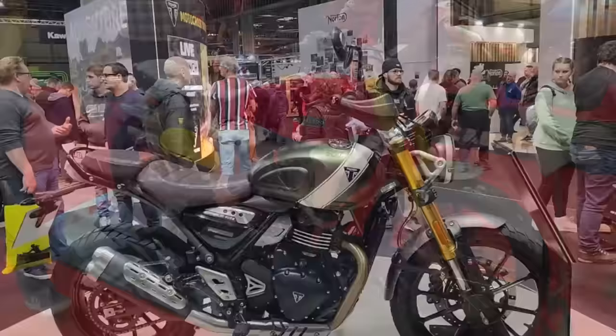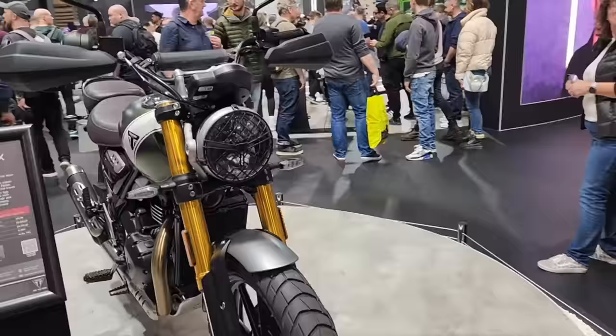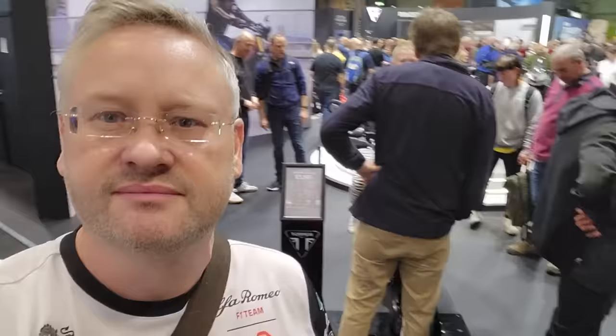Your Triumph single cylinder, the 400 — what do you think of that? I thought it was a bit plain in pictures, but in person it's not a bad looking bike. I think that's the scrambler version. I had a sit on it — didn't really do anything for me, I don't know why. It's a perfectly lovely bike, but you know, you've got to want it.